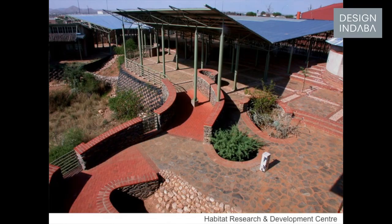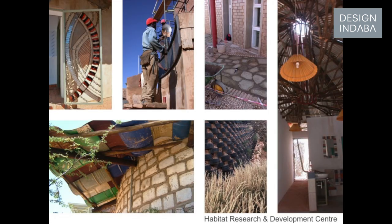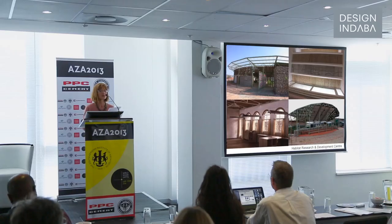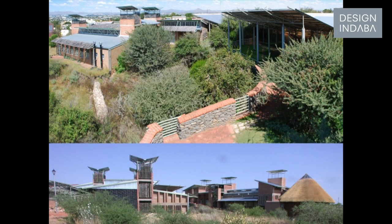We won the competition for the Habitat Research and Development Centre in 2002, which is constructed with the intention to create a research centre for sustainable housing. We took the perspective: why build a conventional building when the point of the building is to do research in alternative and sustainable construction technologies? We incorporated a whole range of passive design principles and added some mechanical input to make the buildings perform well with a minimum of energy use. The buildings are nestled around a riverbed following the existing topography, and we used gabions in the river to slow down stormwater runoff while retaining most of the existing trees and shrubs.